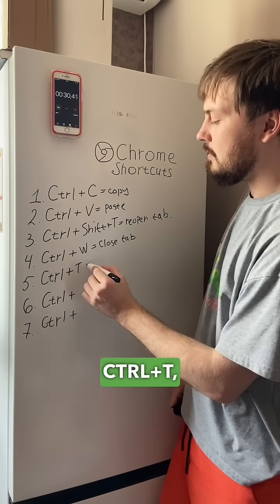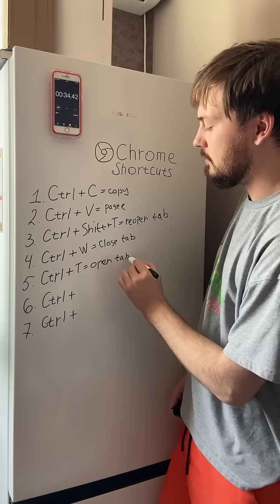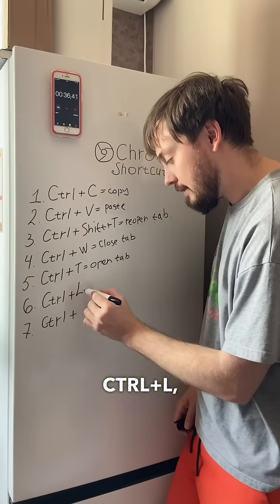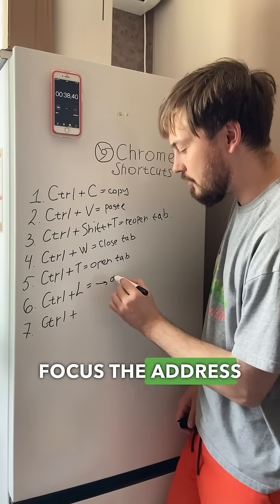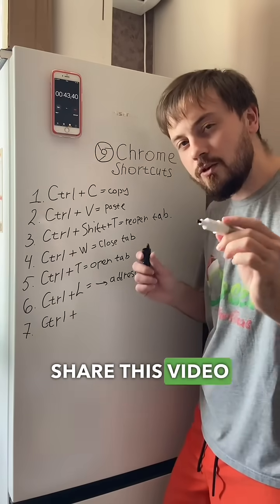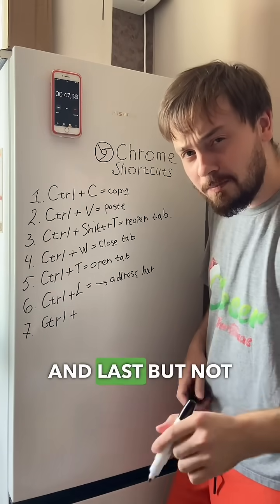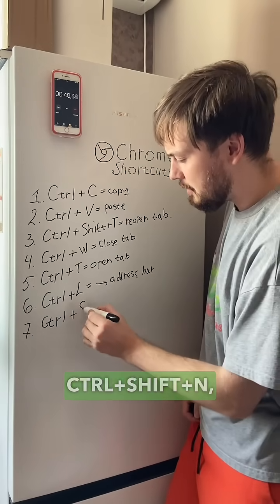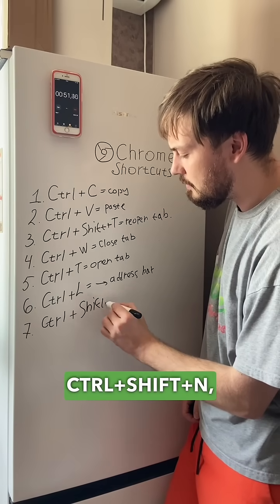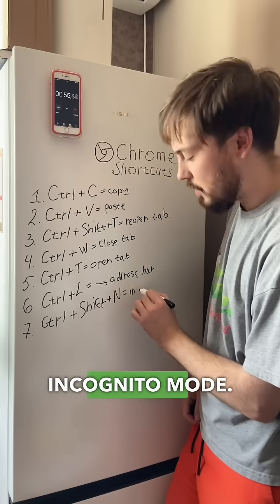Ctrl+T opens a new tab. Ctrl+L focuses the address bar. Share this video with a friend who only uses a mouse. And last but not least — if you know what I mean — Ctrl+Shift+M in cognitive mode.